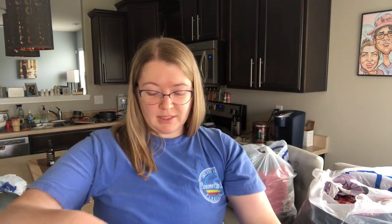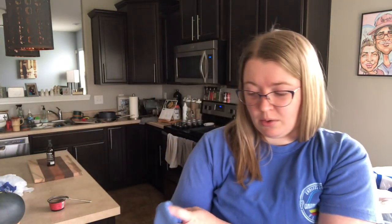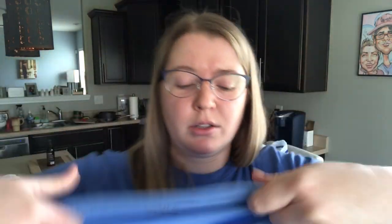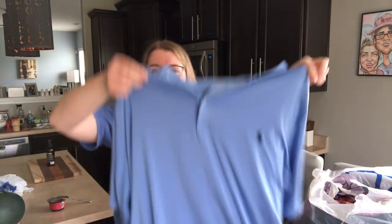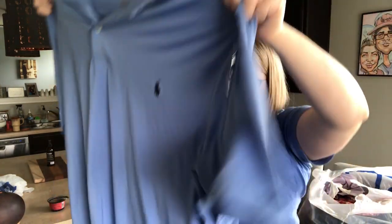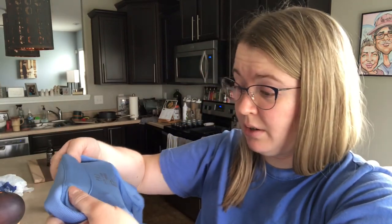This is a men's Polo Ralph Lauren, really nice, size XLT — extra large tall. XLT does really well, and this is just a beautiful light sky-blue polo. Perfect condition. It's their performance material, kind of like their athletic moisture-wicking fabric.